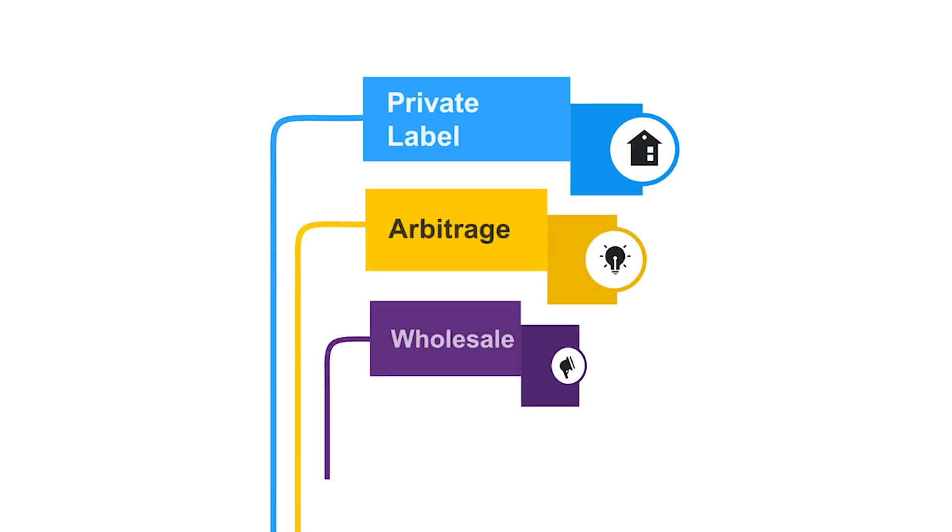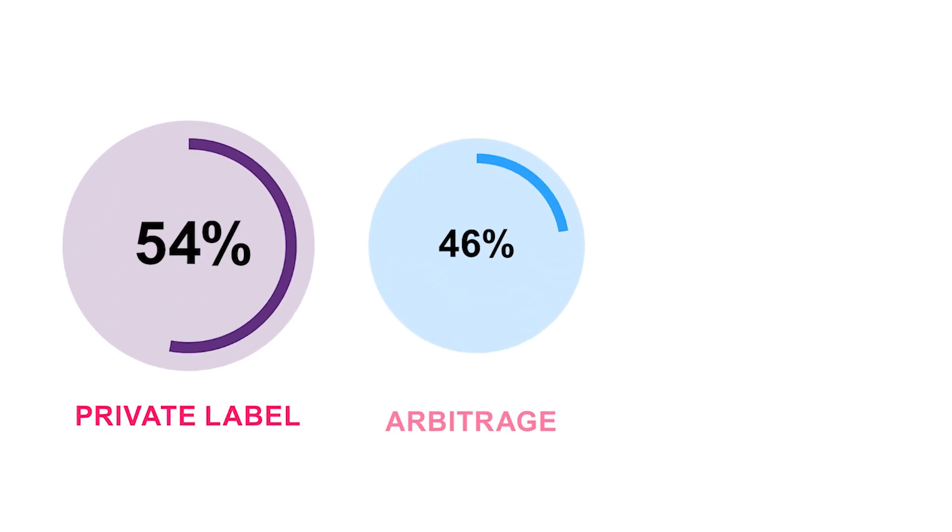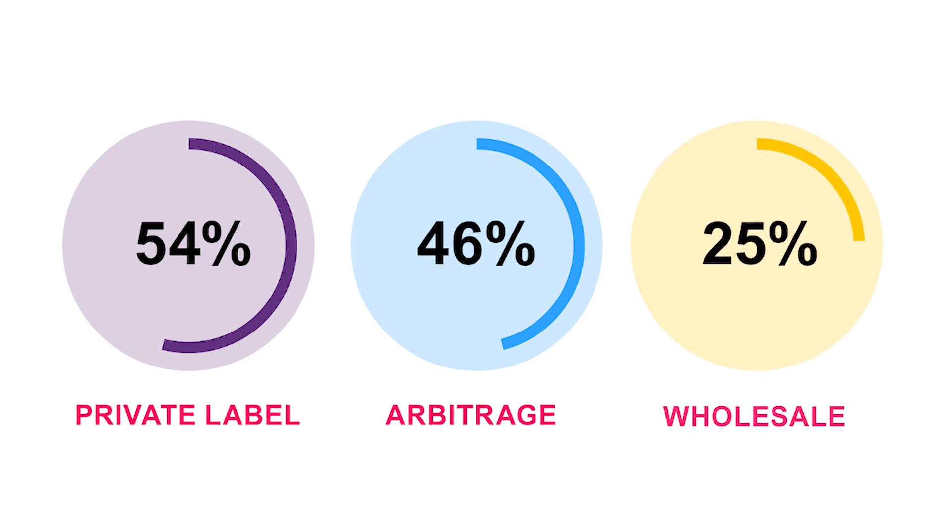Whether you're doing private label, retail arbitrage, or wholesale, our all-in-one software was designed by sellers for sellers and has everything you need to dominate the marketplace. Meaning you don't need multiple subscriptions for research, competitor analysis, and keyword optimization. We've built everything into one platform to save you both time and money. Before we dive into the incredible features Profit Guru offers, let's talk briefly about the three most common selling models on Amazon FBA. Because regardless of which model you choose, Profit Guru is here to give you the tools, insights, and strategies you need to succeed.